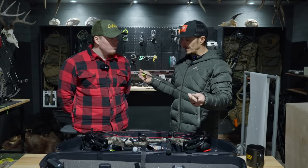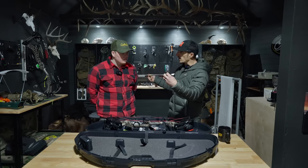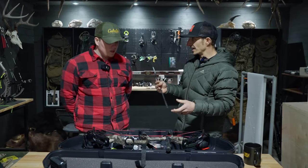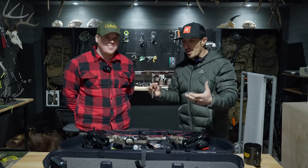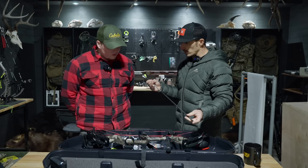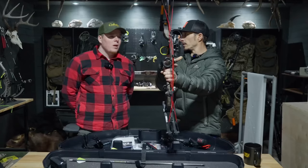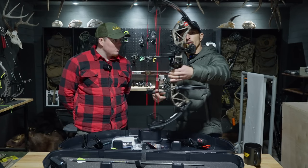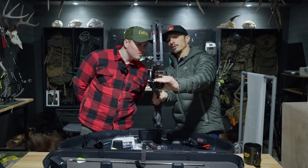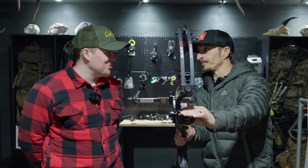If you want to stick with 60 pounds, I think we can build you some arrows that are heavier — probably 300 spine with good front-of-center weight up front, which will really help guide those broadheads. You're not always going to get a 20-yard shot on elk. Looking at his sight, he's got a three-pin at 20, 40, and 60 yards. That's a pretty big gap — I'm surprised he's getting those yardages with how close the pins are together. The guy at the shop set it up that way.